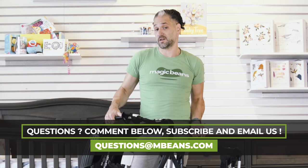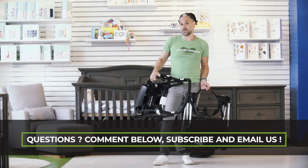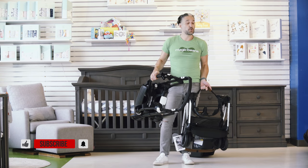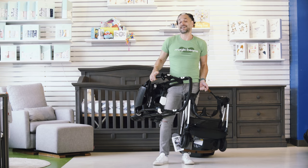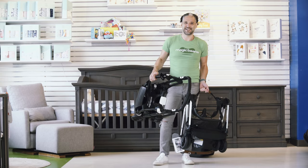And like I said, I do full reviews of the Triv and the Bee on the channel, with lots of comparisons of them as well if you want to see additional comparisons. So I suggest that you subscribe today to be informed about the latest and greatest in baby gear, and I recommend that you watch another video from Magic Beans after this video. I will see you at the next video.